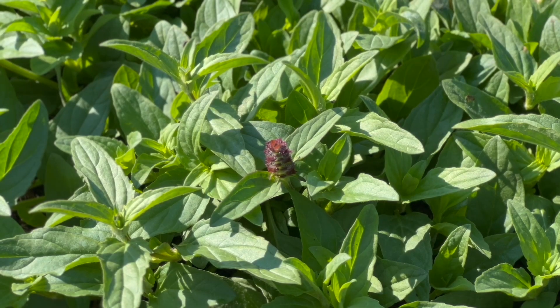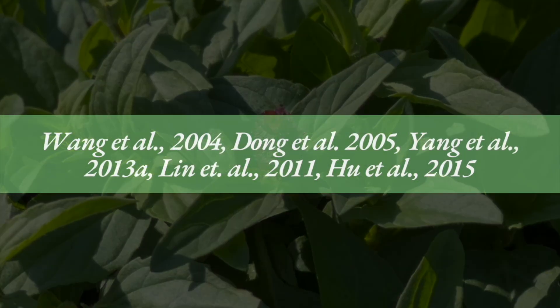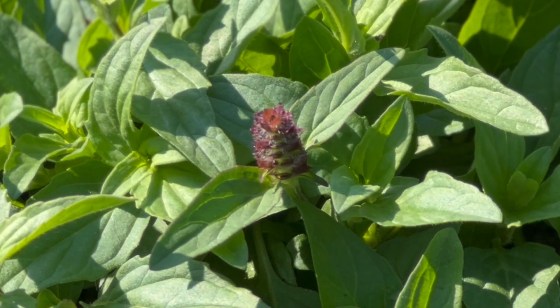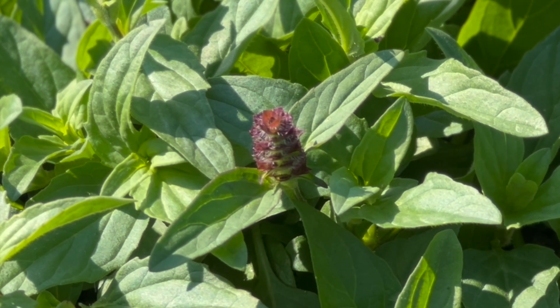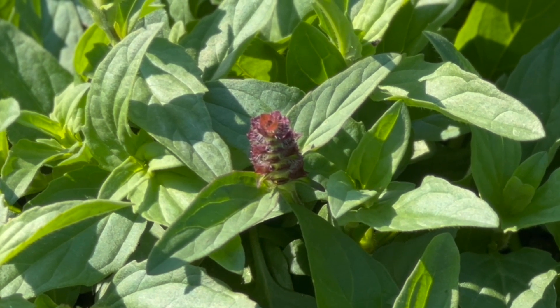Self-heal has shown potential in fighting a wide range of bacteria. Various studies done between 2004 and 2015 found that it can inhibit bacteria like E. coli, Staphylococcus aureus, Propionibacterium acnes, and various bacterial infections associated with women's health, with water extracts being the most effective. This is quite encouraging, as a water-based extract can be easily done at home.